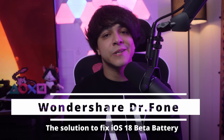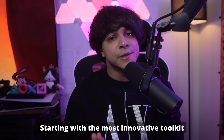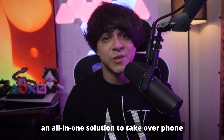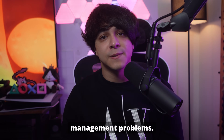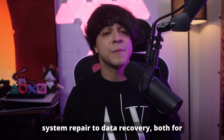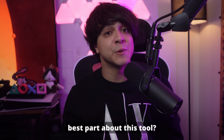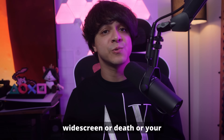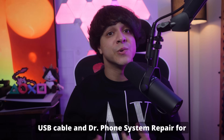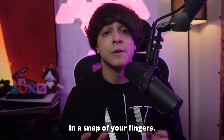Solution number one: the best solution to fix iOS 18 beta battery drain using Dr. Phone. Starting with the most innovative toolkit first, Dr. Phone System Repair for iOS is an all-in-one solution to handle phone management problems. This platform comes with an extensive toolkit covering a wide range of solutions from system repair to data recovery, both for iOS and Android. No matter if you're facing a white screen of death or your mobile is stuck in recovery mode, just connect your iPhone through a USB cable and Dr. Phone will fix these issues in a snap.